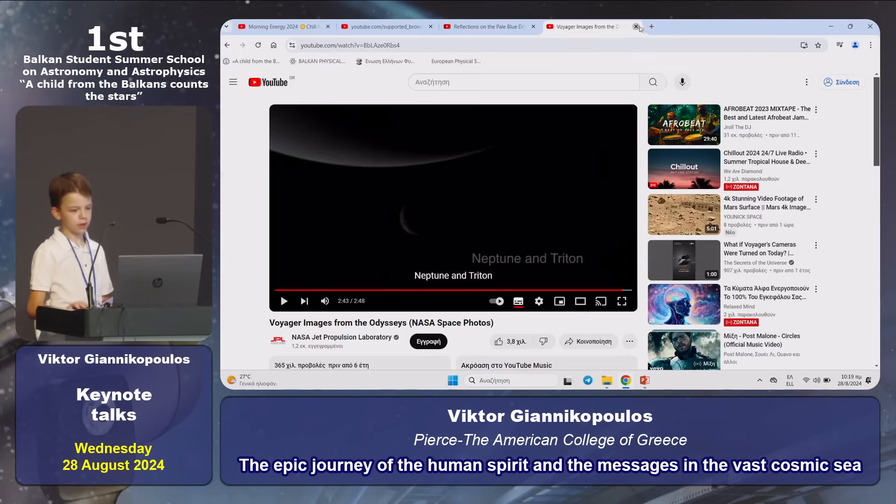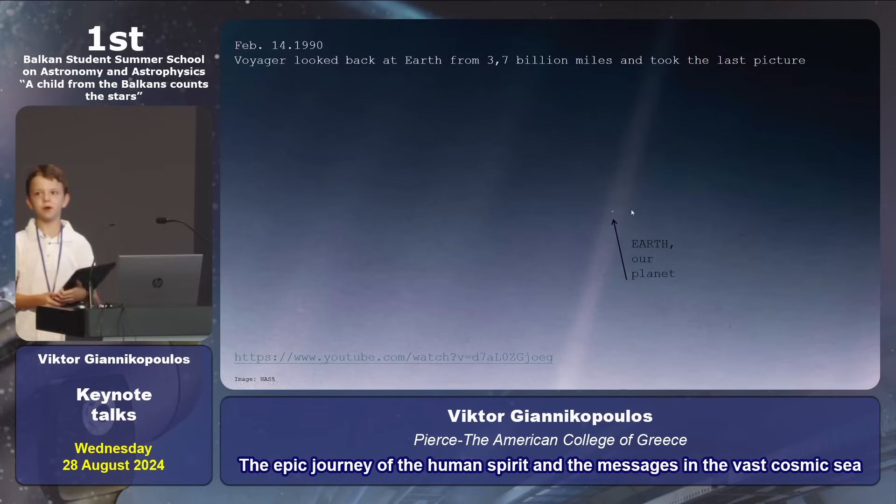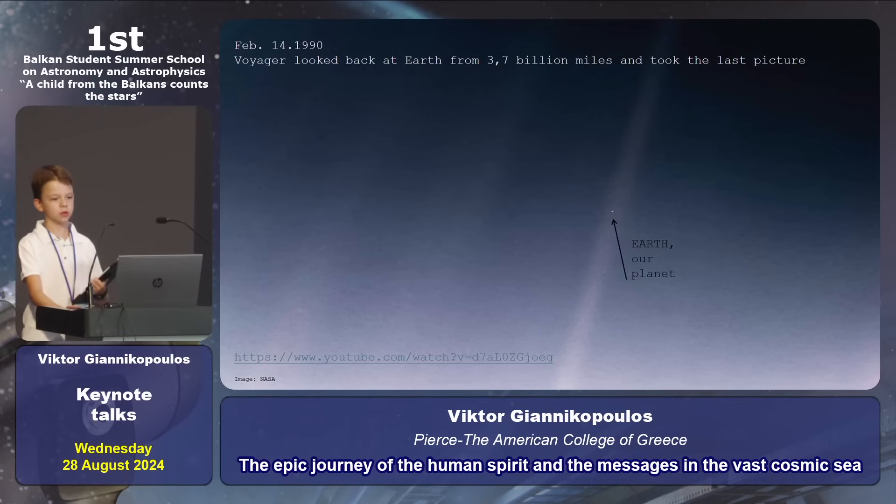Let's continue — I think you liked the video. On February 14, 1990, Voyager looked back at Earth at a distance of 3.7 billion miles and took the last picture: the pale blue dot.